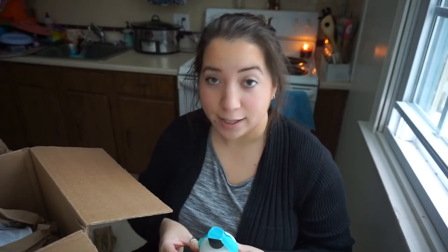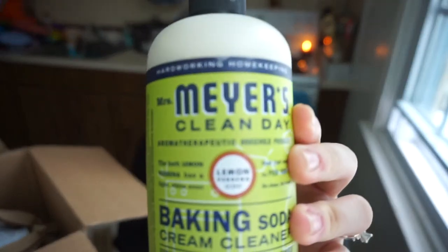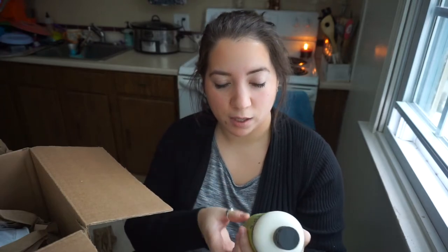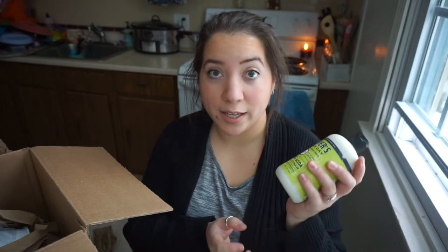One of the two things I'm most excited about in this order — I've seen tons of people on YouTube talk about both of these. The first is this Mrs. Meyers baking soda cream cleaner in the lemon verbena scent. It has baking soda to help scrub things off. I'm most excited to try it on my stove — under the burners there are those little metal pans and I cannot seem to get those clean no matter what.